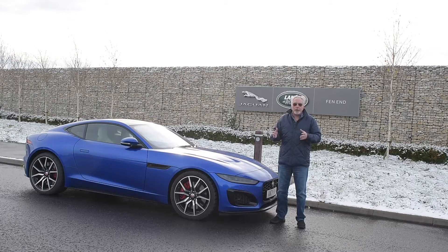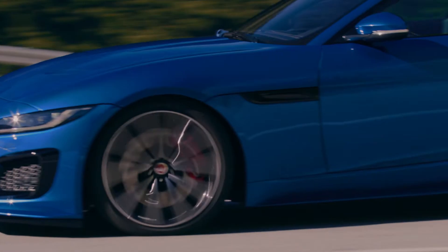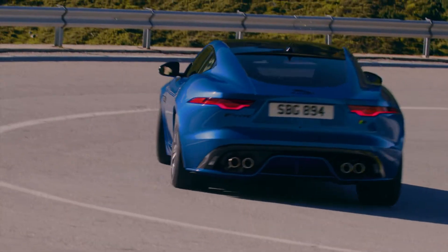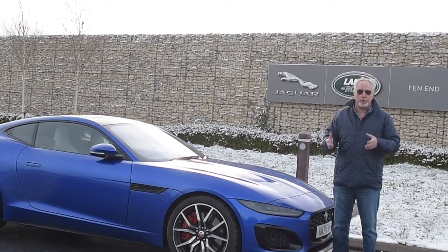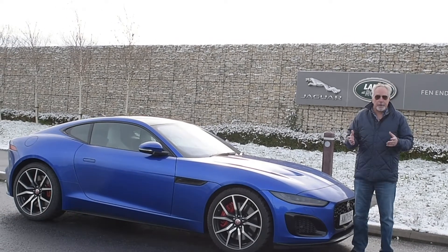The car itself performs wonderfully. Tremendous acceleration — one of the fastest road cars you can buy today. It's a beautiful, beautiful automobile from a driving perspective.